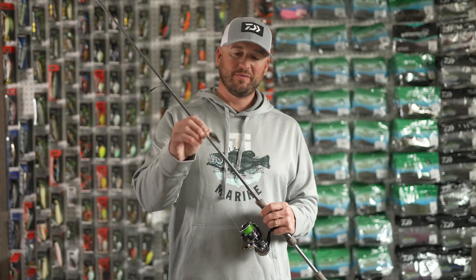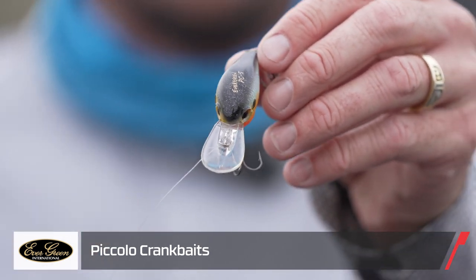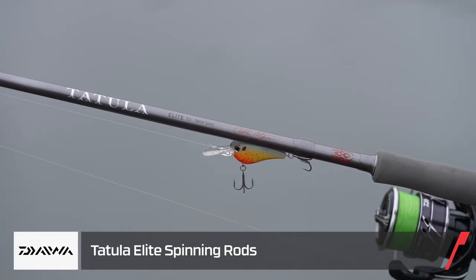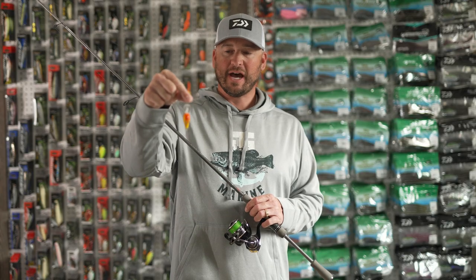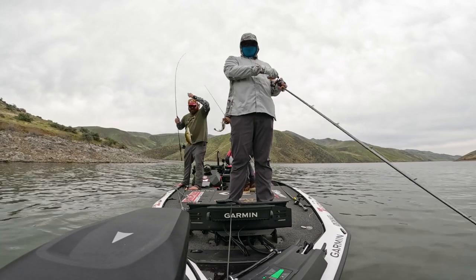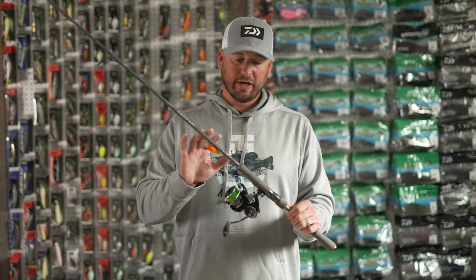We also threw the Evergreen Piccolo PC5 — a cool little crankbait. We threw this on a spinning rod, again a seven-foot rod with a very parabolic action, and slightly lighter line. While most setups used 12 to 16 pound test, on the Piccolo spinning rod we dropped to 8 pound test so we could cast it out there. When fish bit this little bait, they got hooked every single time.